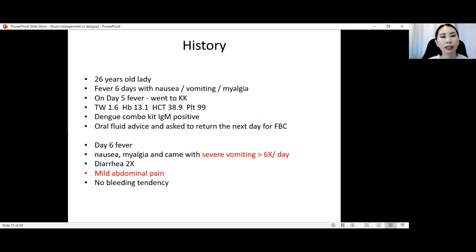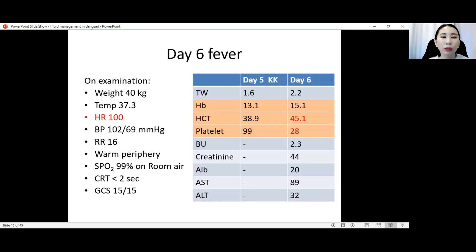However, the patient came back again on day 6 with nausea and severe vomiting of six times a day, diarrhea two times, and mild abdominal pain. There was no bleeding tendency so far. These are the parameters on day 6 of fever. On examination, her weight is 40 kg — as mentioned, weight is always very important and must be measured.